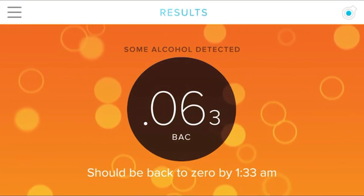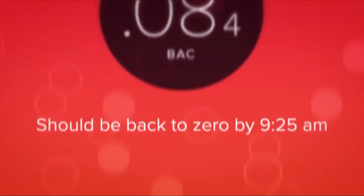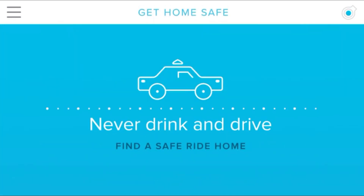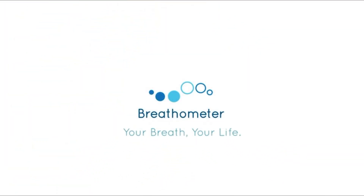Breathometer also tracks your drinking trends and tells you how long until you're completely sober, or as we like to say, back to zero. If you won't be back to zero for a while, Breathometer finds you places to stay nearby or ways to get home safe. Breeze by Breathometer. Your breath, your life.